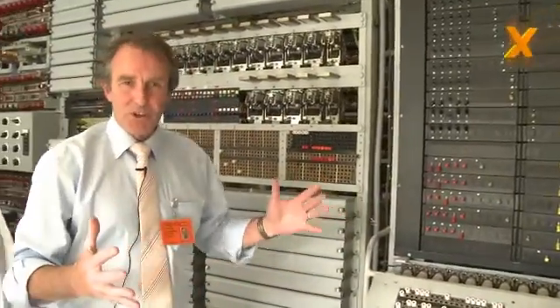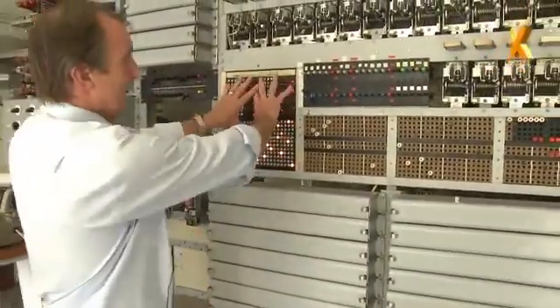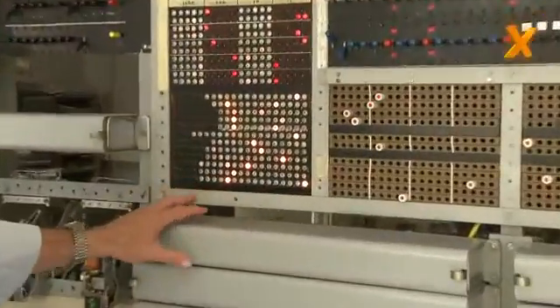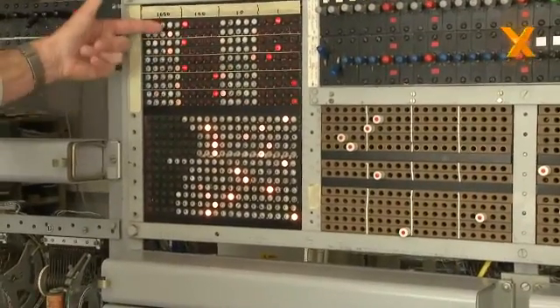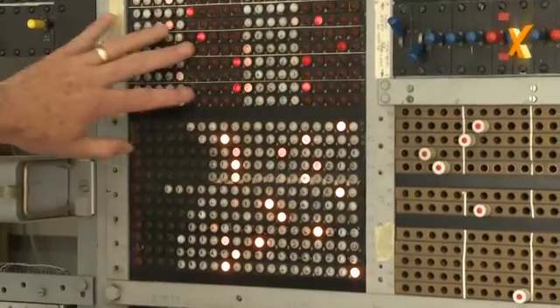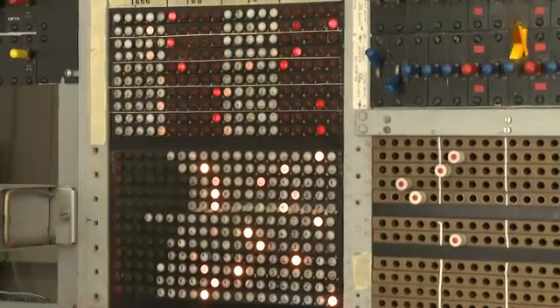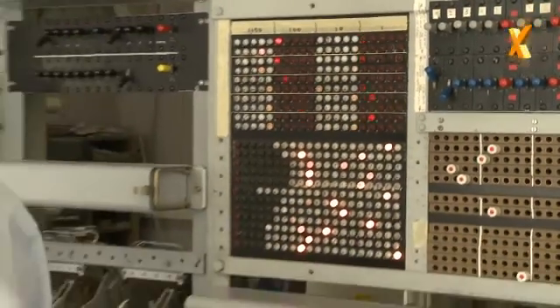The output of the machine — or the penultimate output — is this light display here. You'll notice there are five strips on here, measuring certain data concerned with each of those five input channels.